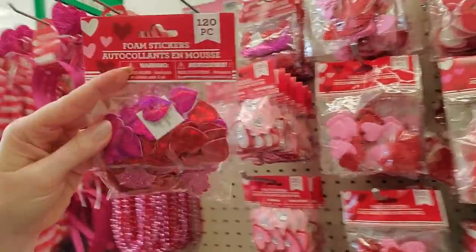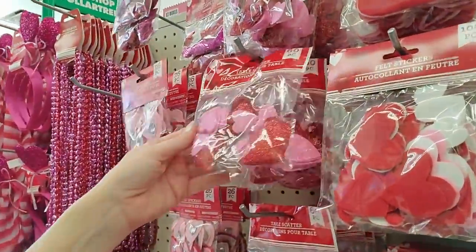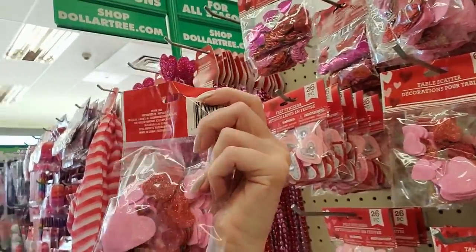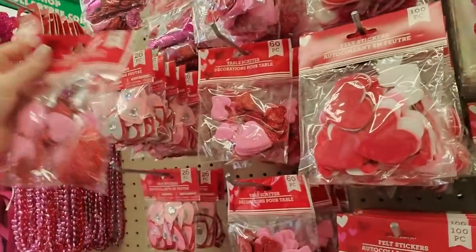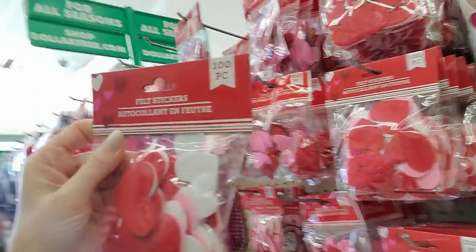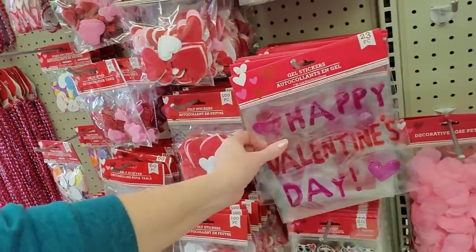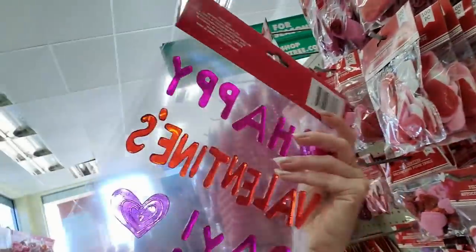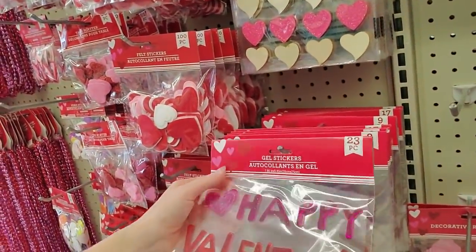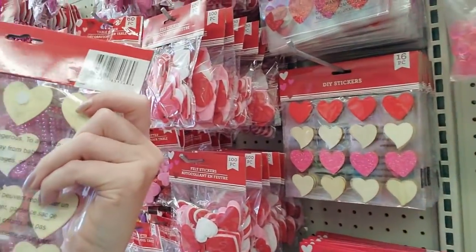Really, a dollar? Aren't they pretty? Look at that! And you can get table scatter — if you need a bunch of stuff to pick up later, you could get 60 pieces of little heart-shaped table scatter. They even have felt stickers — a hundred of those. I don't think they had those last year. We have little gel stickers that you could put on your window, or DIY stickers.